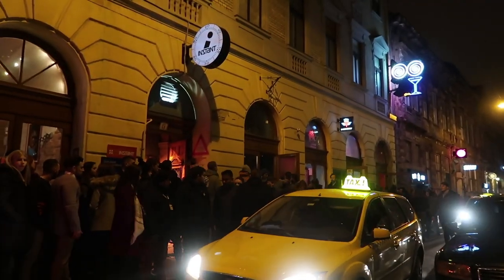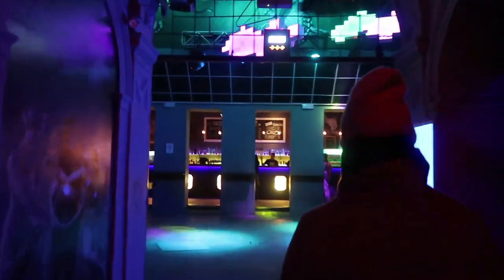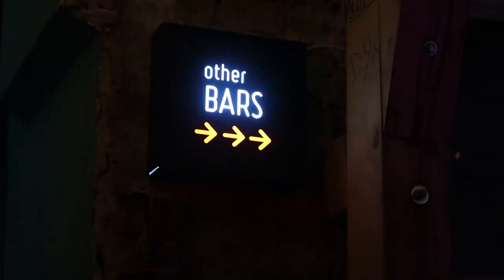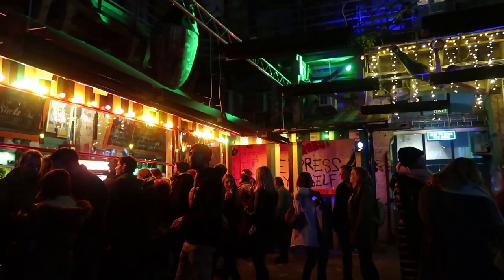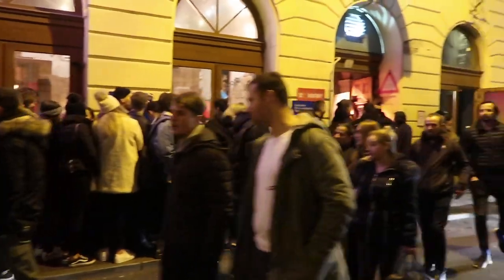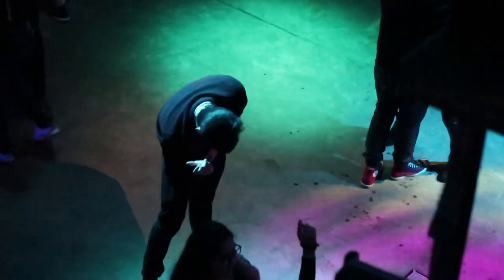If Udvarum is pared back then the next place is at the complete other end of the spectrum. It's called Instant and it has more than 20 rooms spread across two former tenement buildings. It's so big that it doesn't feel right to just call it a ruin bar. It has multiple bars, lounges, dance floors with different DJs, game rooms, indoor and outdoor spaces and even its own pizza bar. It's super popular and people are lined up around the block to get in. Instant is the kind of club where you can come with a group of friends, split up, and then all have a totally different night to talk about when you meet up again.